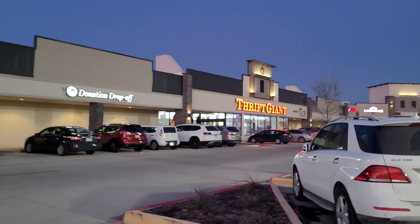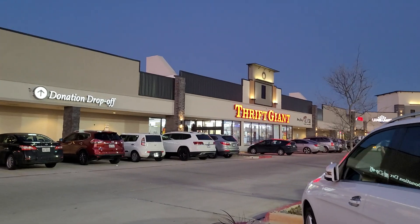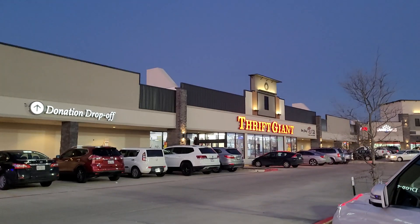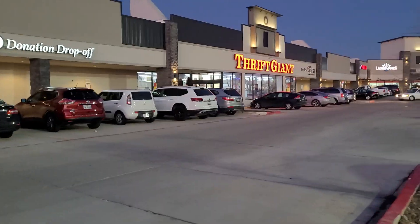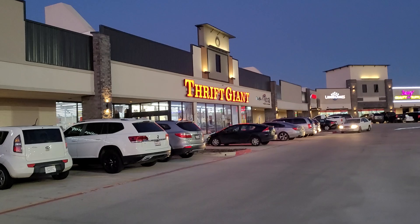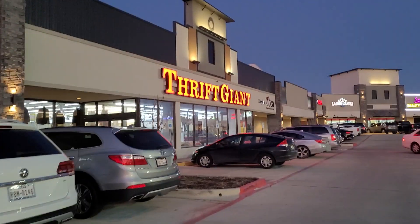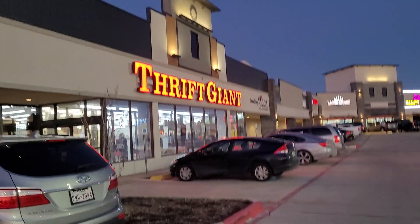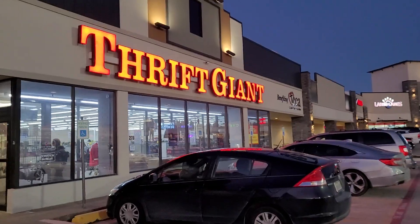Hey y'all, it's the Costume Jeweler. I am thrifting Texas again. I am heading from Dallas to San Antonio, so hopefully I will bring you guys some thrift stores between Dallas and San Antonio. We're going to head into this Thrift Giant here that you guys know I love so much, and we're going to look for purses and jewelry for resale on YouTube and eBay. My eBay page is ebay.com/usr/CostumeJeweler. Jewelry is on YouTube, so stick with me.